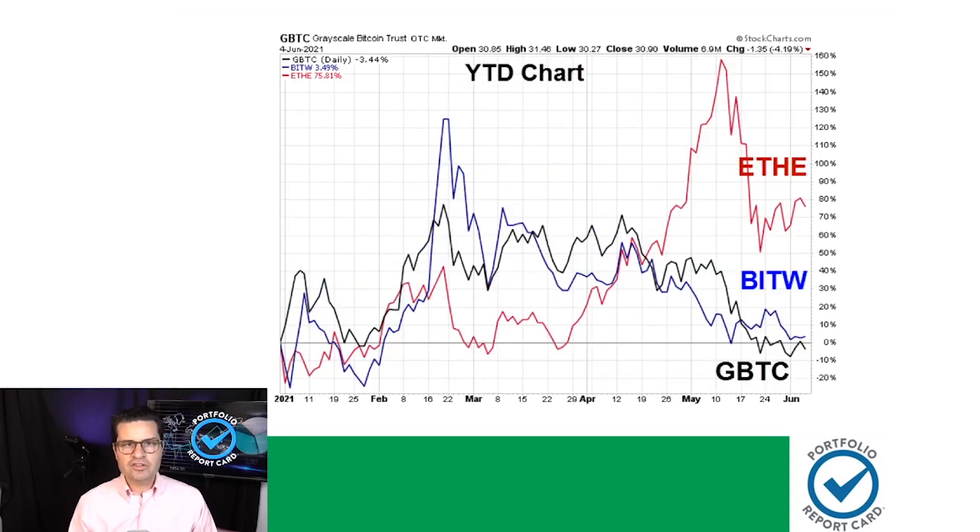Our next chart looks at crypto trusts linked to Ethereum and Bitcoin, and they are right now in corrective mode, as you can see. They've been that way over the past several weeks and months. ETHE is still leading the pack on a year-to-date basis, up just over 75% — a pretty good return. That's better than BitW and GBTC.